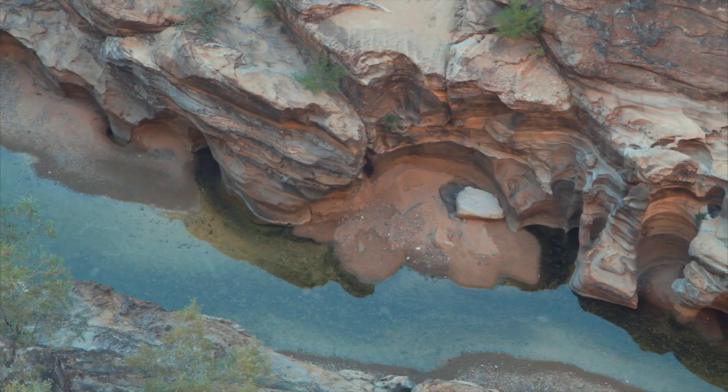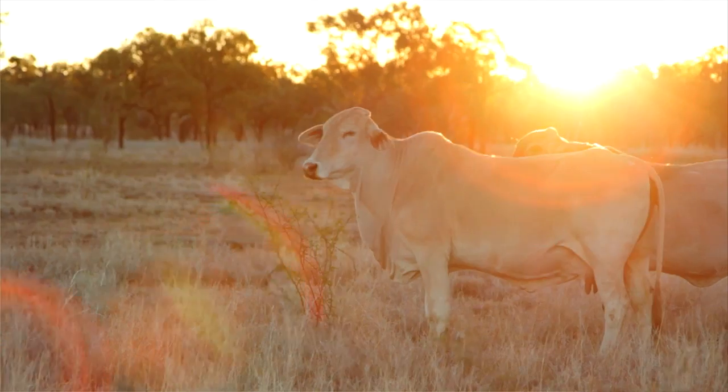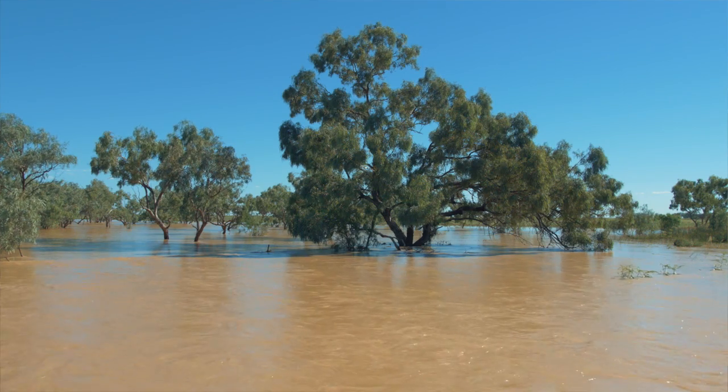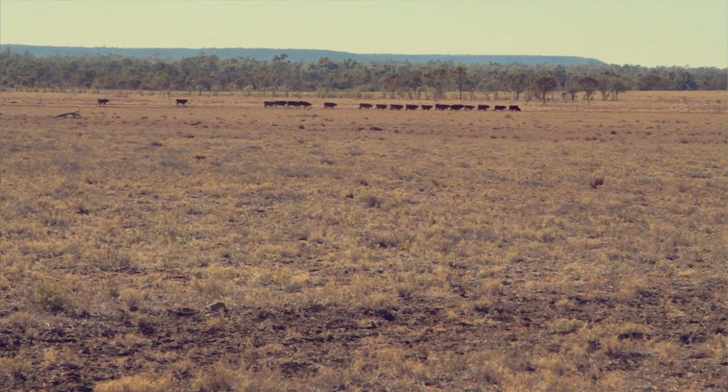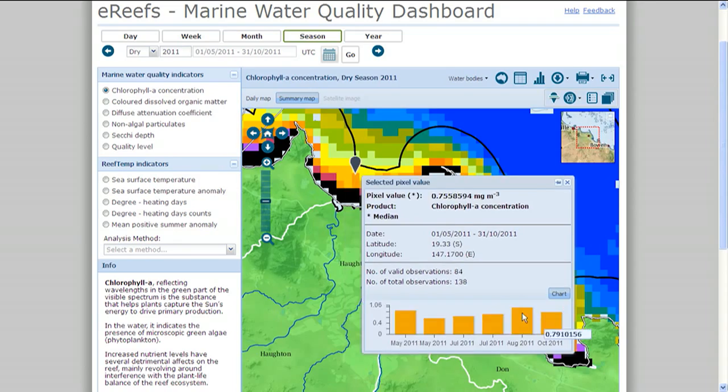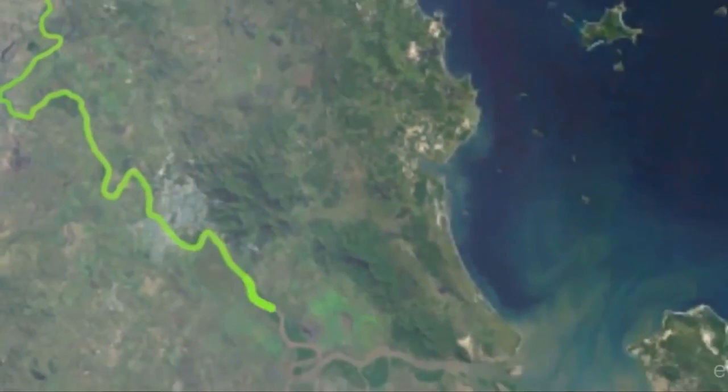One of the challenges with water quality is that it's quite hard as a land manager to know that the actions you do today actually have a benefit to reef health in 20, 25, or 30 years time. EREFS makes it possible to track land runoff from the paddock to the ocean and shows how it impacts water quality. It shows how reef health is affected by changes in land use practice.